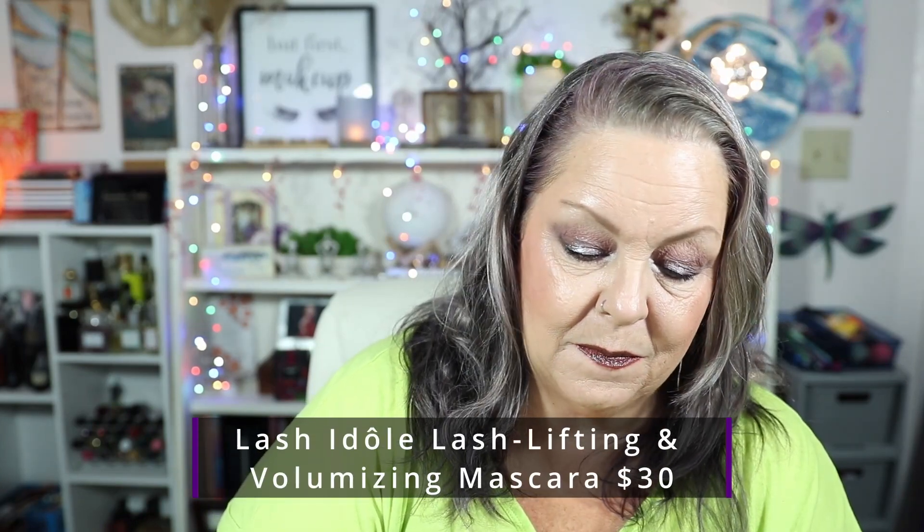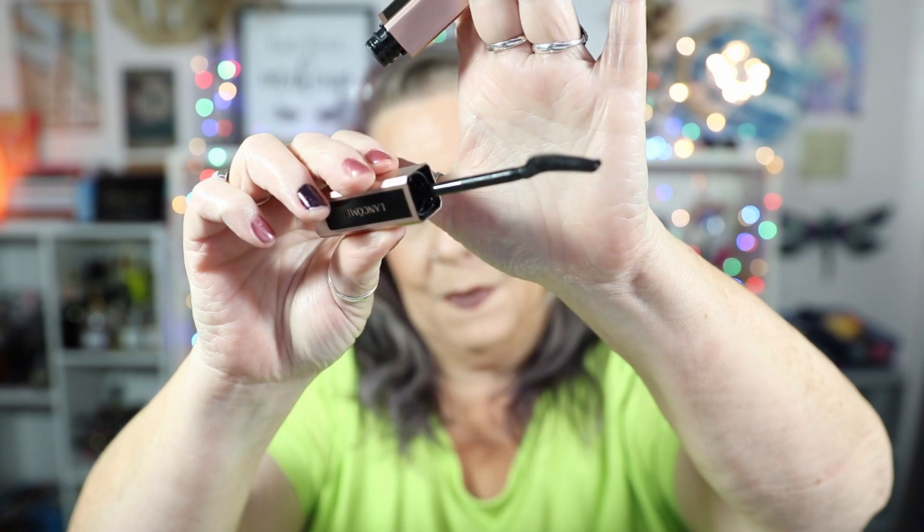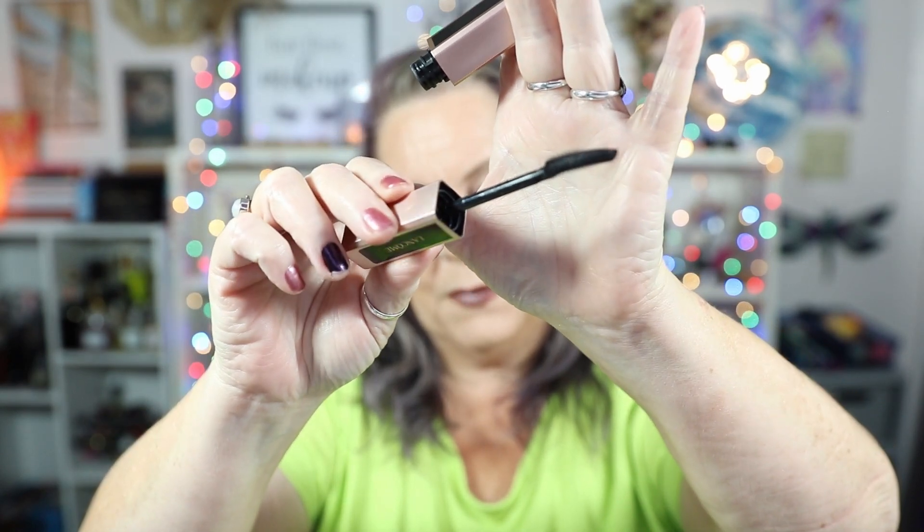I also have the lash lifting volumizing mascara, which is the Lash Idôle fanned-out volume mascara, and this is in Glossy Black. There's the packaging — very sleek and very nice. There's that rubberized brush. I really like that type of brush, it works very well for me. It doesn't have any smell.